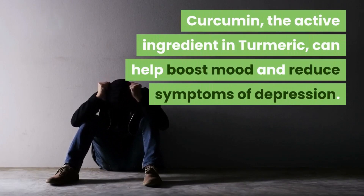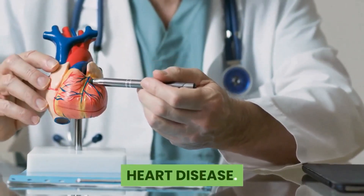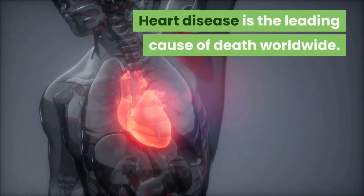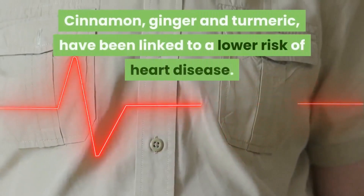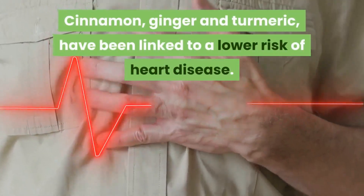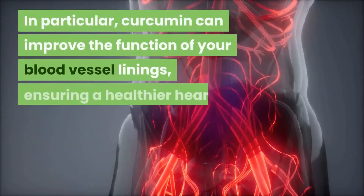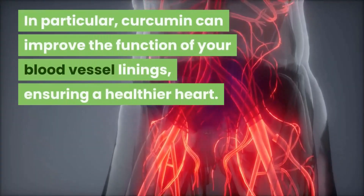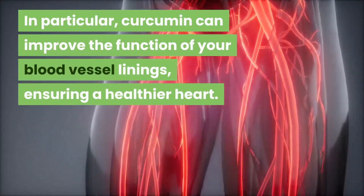Depression: curcumin, the active ingredient in turmeric, can help boost mood and reduce symptoms of depression. Heart disease: heart disease is the leading cause of death worldwide. Cinnamon, ginger, and turmeric have been linked to a lower risk of heart disease — in particular, curcumin can improve the function of your blood vessel linings, ensuring a healthier heart.